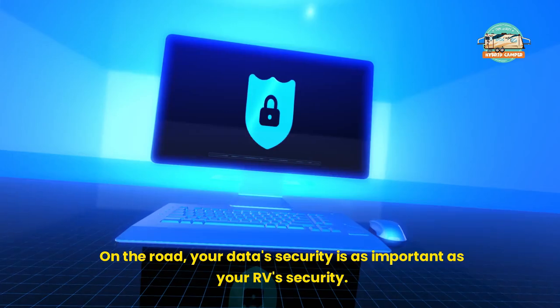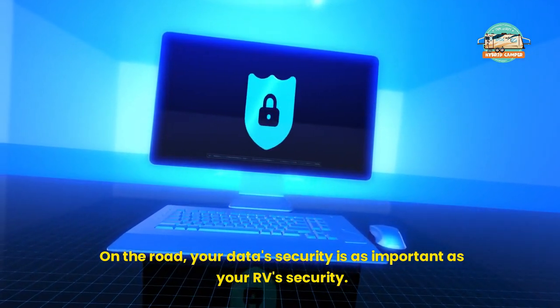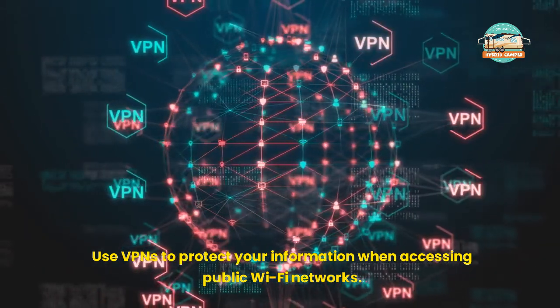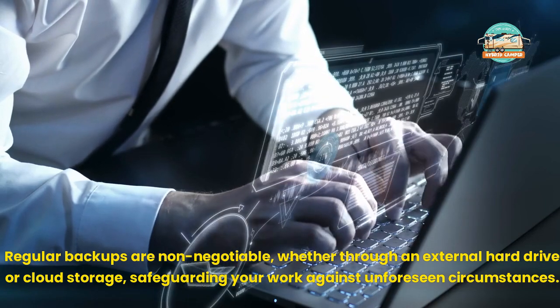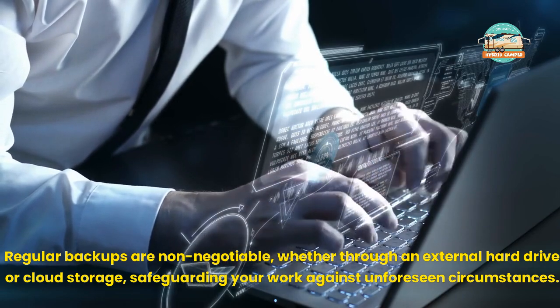Securing Your Data. On the road, your data's security is as important as your RV's security. Use VPNs to protect your information when accessing public Wi-Fi networks. Regular backups are non-negotiable, whether through an external hard drive or cloud storage, safeguarding your work against unforeseen circumstances.